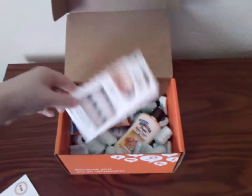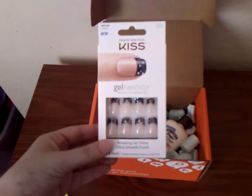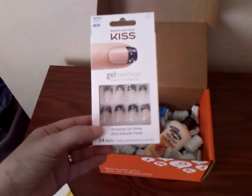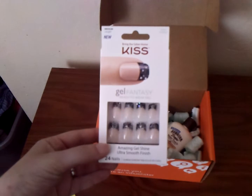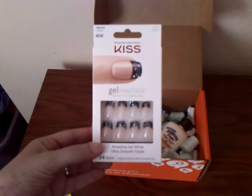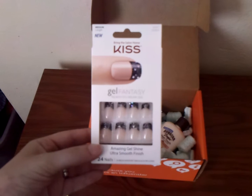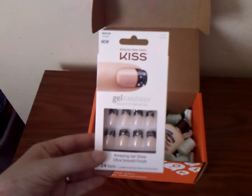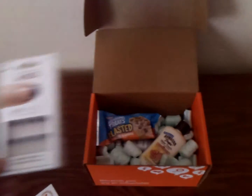So getting started here, first and foremost: Bring the Salon Home Kiss Gel Fantasy Ready-to-Wear Gel Nails. These are pretty cool. I'm not good at doing my own nails, so it might be interesting to give these a try. I like the patterns and the colors, not too much. So these would be great for a dress-up occasion.